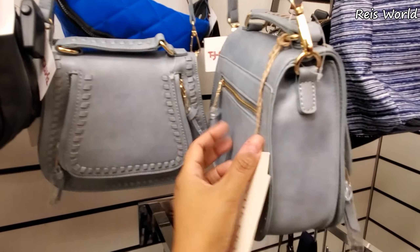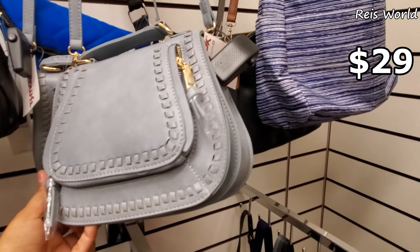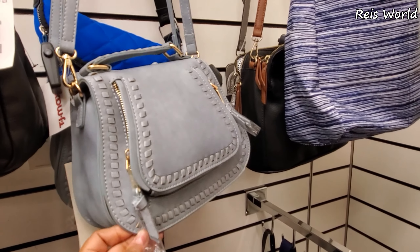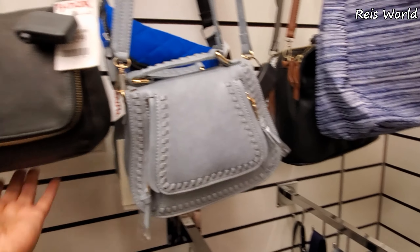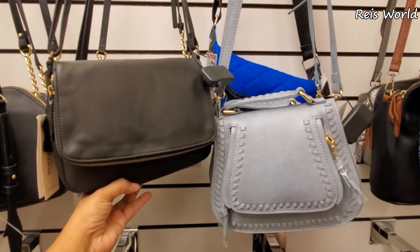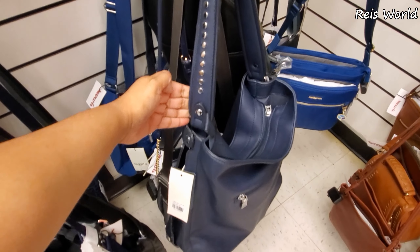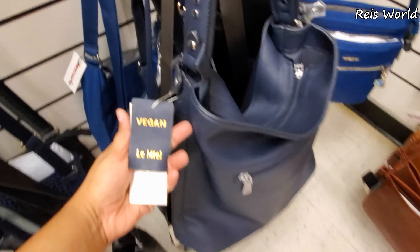This one's different — maybe a Chloe dupe for $29.99, maybe. This one is $40 — same brand. Look at that blue one, look at the handle. Vegan again.